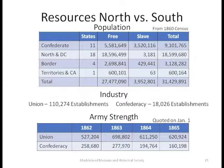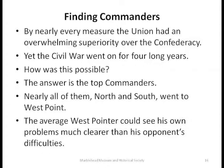When you look at all these statistics, the North had an immense superiority over the Confederacy, yet the Civil War went on for four years. By the simple numbers, the South shouldn't have had a chance — it shouldn't have existed more than six months. The answer really is the top commanders. Almost all of them, both North and South, went to West Point, got the same education, and all knew each other. The average West Pointer was a lot clearer about seeing problems in his own troops than in realizing what his opponents had.